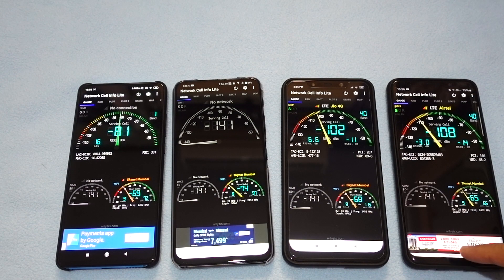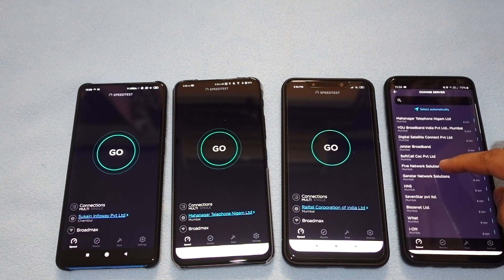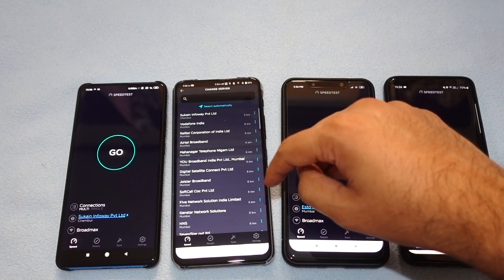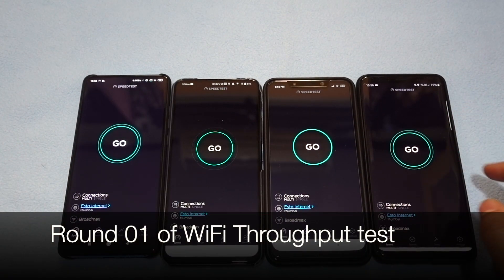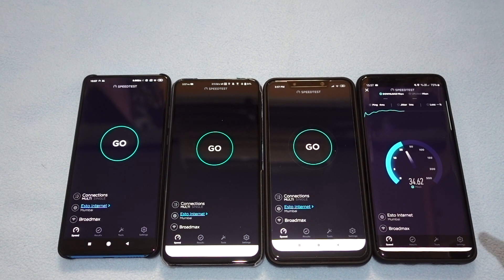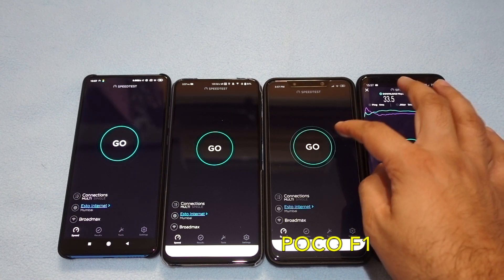Now let's check the speed test. We'll select one specific server so all phones are tested on the same server. Starting with the Galaxy S9+: since the device is slightly away from the Wi-Fi, the speed is not the full connection speed. My Wi-Fi connection has 75 Mbps in and out, but it is affecting download and upload speeds. The S9+ gives 33.5 Mbps download and 37.9 Mbps upload.